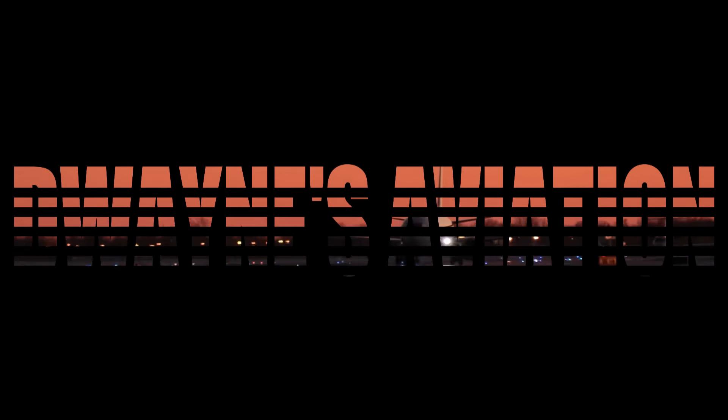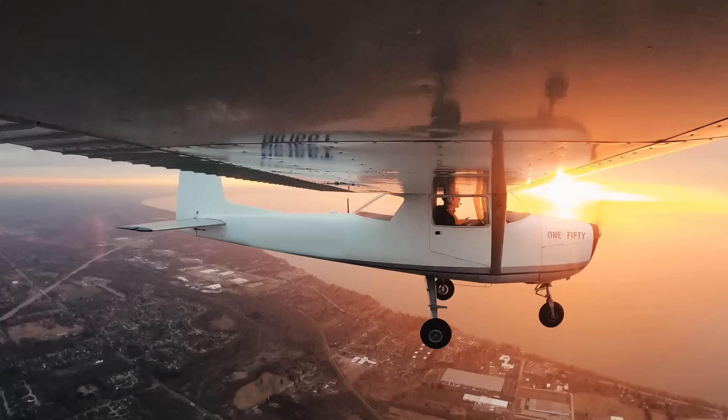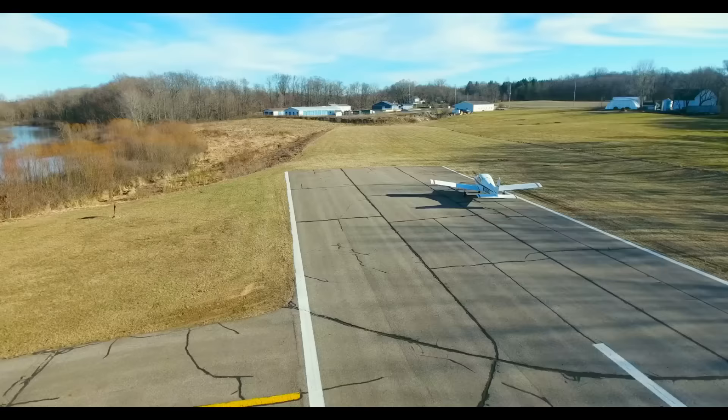Welcome to this episode of Dwayne's Aviation. Light sport airplanes are getting better and better. If you are looking for a light sport airplane, buckle your seatbelts — let's review some fast cruisers, trainers, and bush planes.